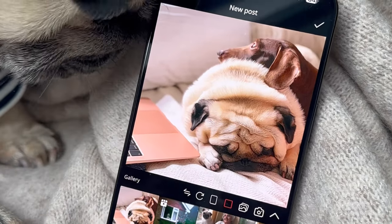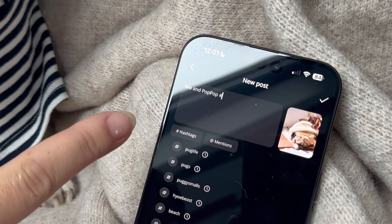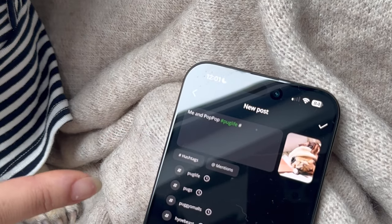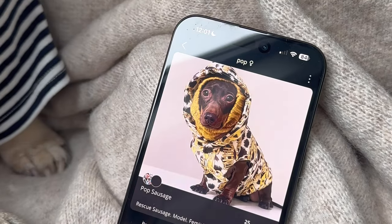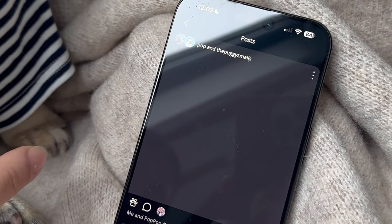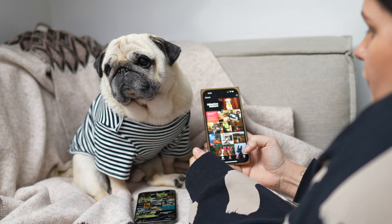First, pick a super cute photo like this one of me and Pop Pop having a snuggle. Write your caption and add some of your favorite hashtags to go with the post. Then select each of your pets you'd like to cross post to and hit the check sign. The photo will then appear on your main human page as well as each pet you've tagged for maximum exposure and a super cool way to archive memories.